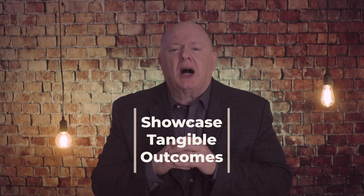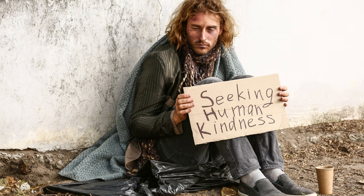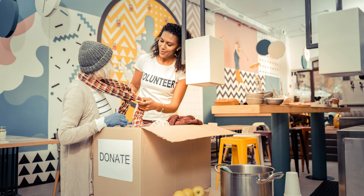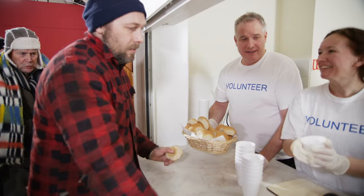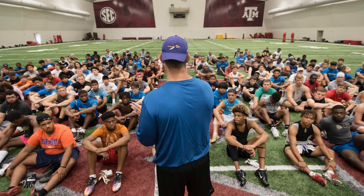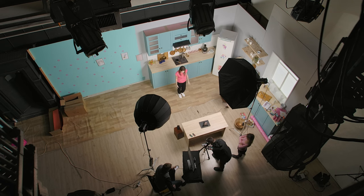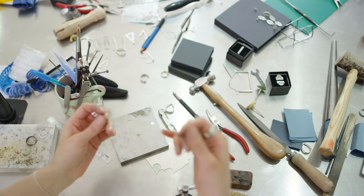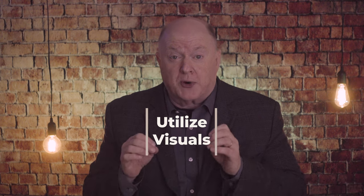Next, showcase tangible outcomes. Clearly communicate the goals of your campaign and how the funds raised will make a difference. Break down the impact of different giving levels to help donors understand the tangible outcomes their contributions can achieve. For example, explain how a specific gift amount can provide meals for a certain number of homeless individuals or send an impoverished child to camp this summer. Also utilize visuals — enhance your campaign story with compelling photos, videos, and infographics to convey your mission, showcase your previous work, and create a connection with your audience.